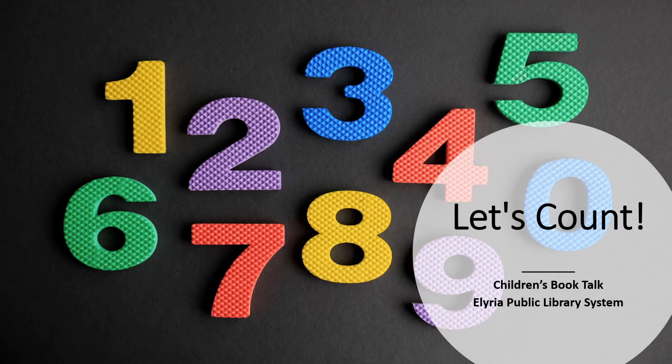Hello, my name is Holly and I am an assistant librarian at the Keystone branch of the Elyria Public Library System. Today's book talk is Let's Count. It features children's books that focus on developing counting skills.